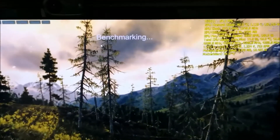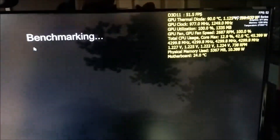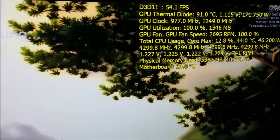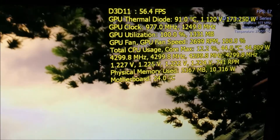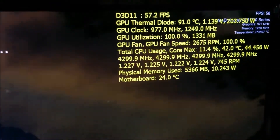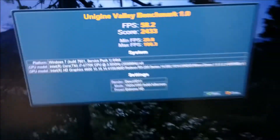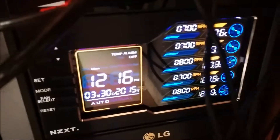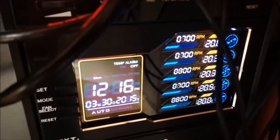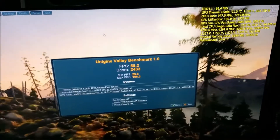We're about to finish up on the Valley benchmark using the standard clocks of the R9 290 — stock clocks, stock voltage, stock fan. We've hit 91 degrees C with all fans at 700 RPM auto. I'm going to replace the thermal compound shortly and redo the test to see what it gives.